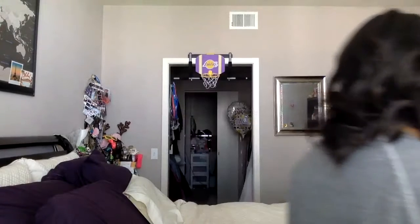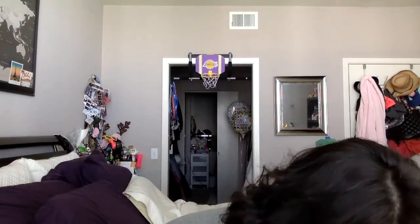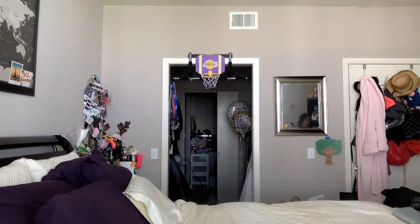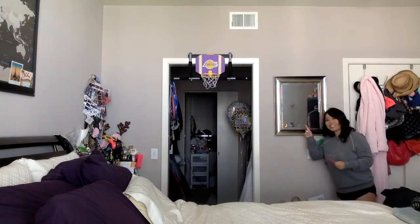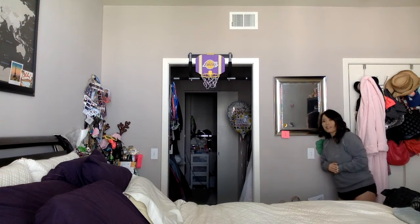Let's do one last one together. Oh, I see something — what is this, boys and girls? It's a mirror! So I'm going to label this one. I have one mirror in my room.